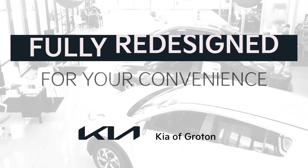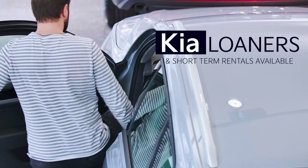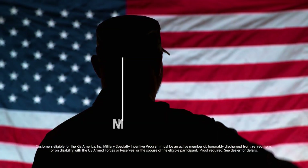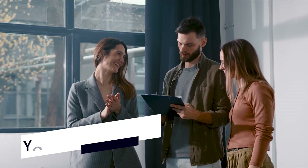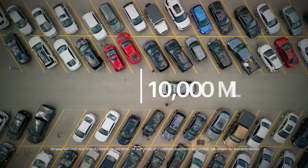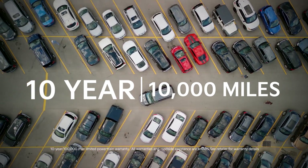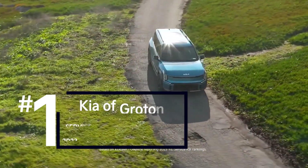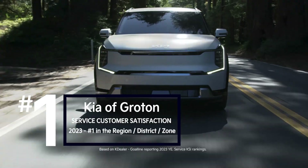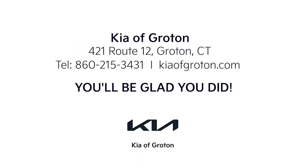At the fully redesigned Kia of Groton, our top priority is you. We have Kia loaners and short-term rentals, offer top dollar for your trade, and a $300 military rebate. Easy sales process, factory-trained staff, over 500 new Kias to choose from, all backed by an industry-leading factory warranty. Voted number one in the region, district, and zone for service customer satisfaction. KiaofGroton.com.